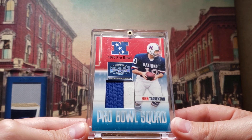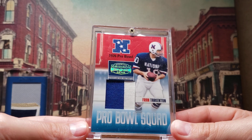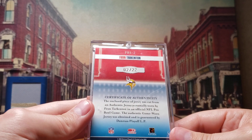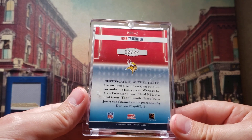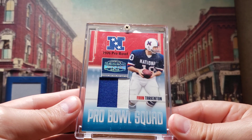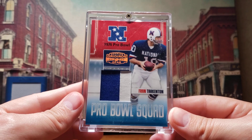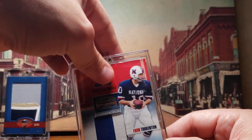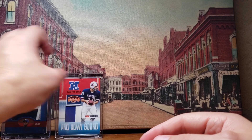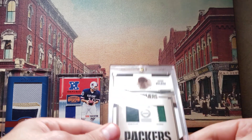This is a 1976 Pro Bowl Fran Tarkenton game used Pro Bowl patch, numbered out of twenty-two. Don't have many Vikings cards in my collection. This guy has a disgusting collection and he said he was only thinning out some of it, so I can only imagine what else he has. Most of it all went for extremely healthy prices, so congrats to anybody who was able to grab some stuff.